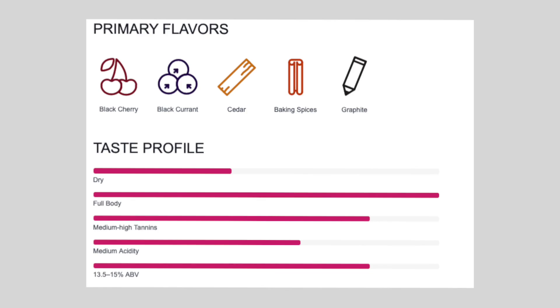Cabernet Sauvignon produces age-worthy, deeply colored, tannic red wines. How is it able to do this? Well, Cabernet Sauvignon has really thick skins with lots of tannin and lots of color. The other thing that this grape has is lots of acidity, making these wines perfect for cellaring.